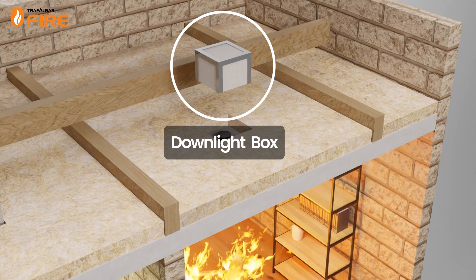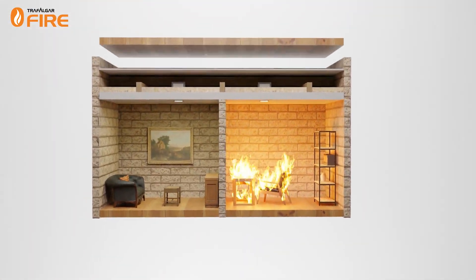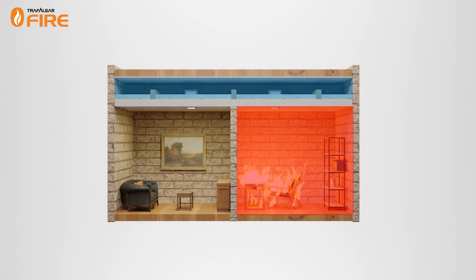For a downlight, this would be a downlight box. This system will increase the time it takes for the extreme heat of the fire to ignite any combustible materials in the ceiling cavity.